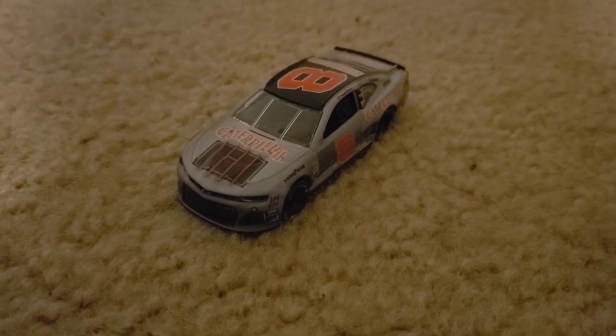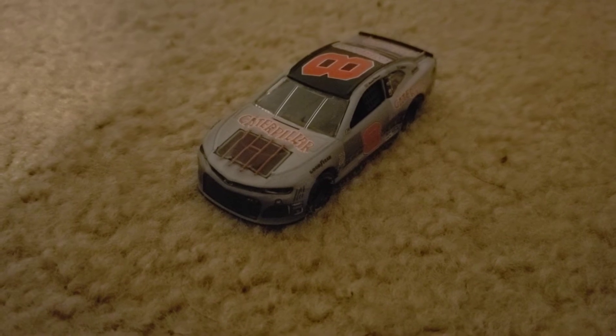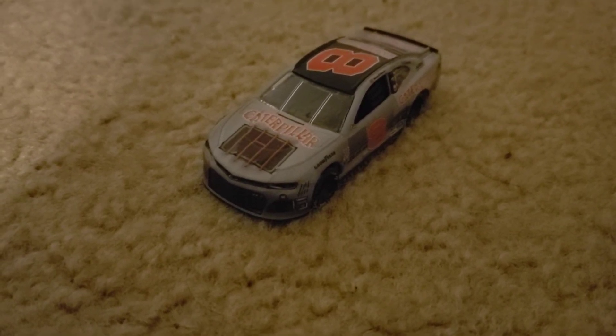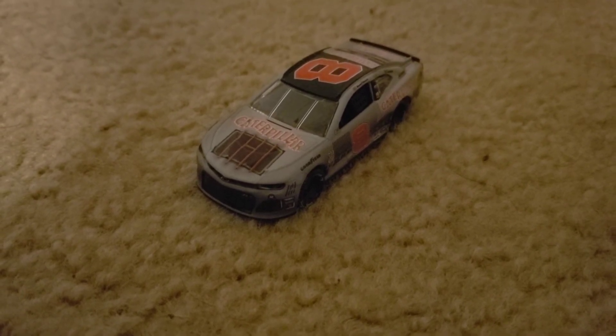He might get an Xfinity win this year — I think that's going to happen, but we'll have to wait and see. The car did well yesterday with Jeff Burton until he was involved in the big one in the Xfinity Series, I think with about seven to go.